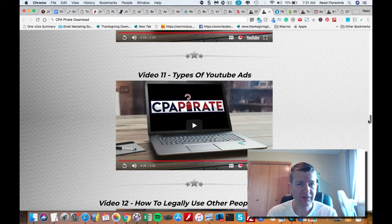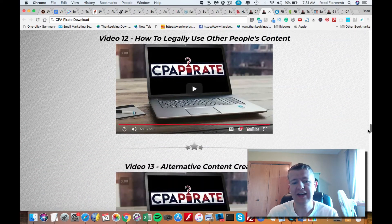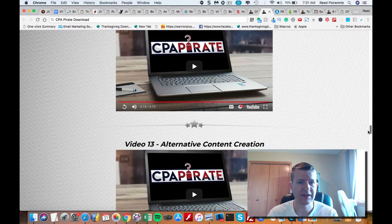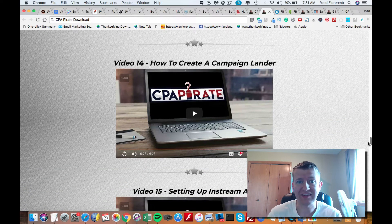You learn about the types of YouTube ads. They share how to legally use other people's content and alternative content creation — good tips that a lot of people could benefit from. They share how to create a campaign lander. If you're looking to also build your list doing this method, you should pay attention to that video so you can capture those leads and market to those people over and over again, because that's where the real money is — getting them to know, like, and trust you.